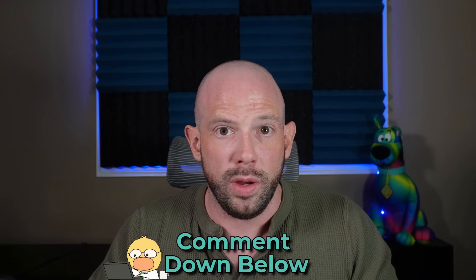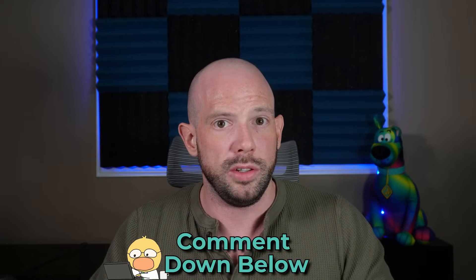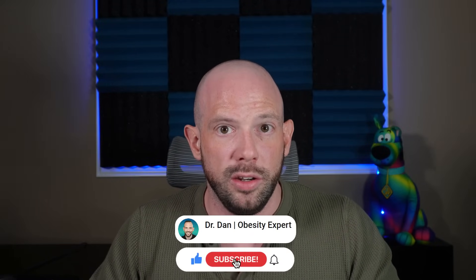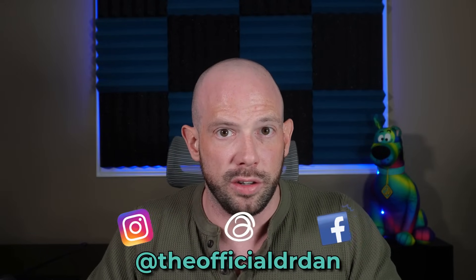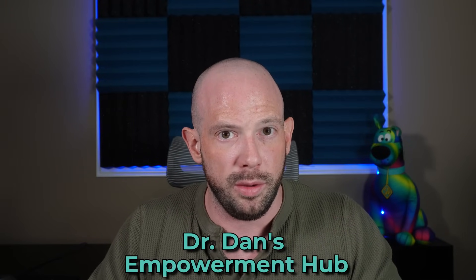Now it's your turn — I want to hear from you. Have you gone for your yearly eye exam yet this year? Yes or no? There's no judgment, just accountability. Don't forget to hit that subscribe button to keep getting no-BS science-backed content, and check me out on my other channels at TheOfficialDrDan. If you want more support on your health journey, check out Dr. Dan's Empowerment Hub. And as I always like to sign off: please remember, it is the small tweaks that lead to the massive peaks.